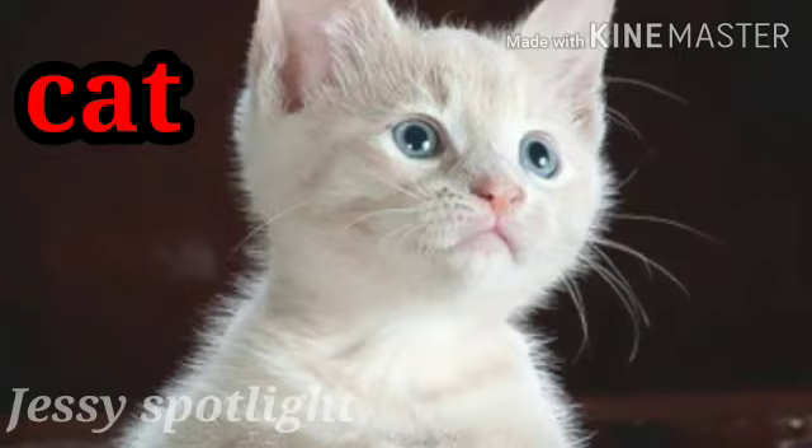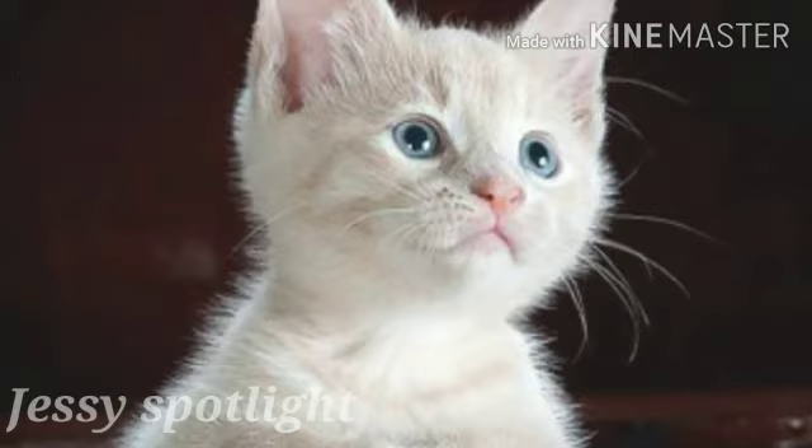This is a cat. C for cat. Many people keep cat as a pet. Cat kills and eats rats.